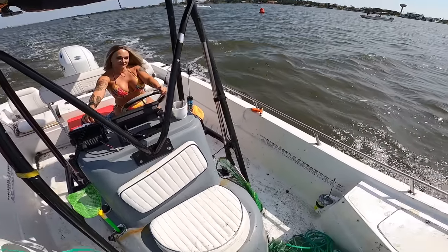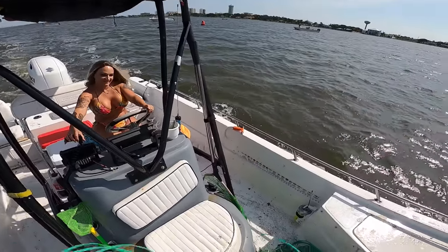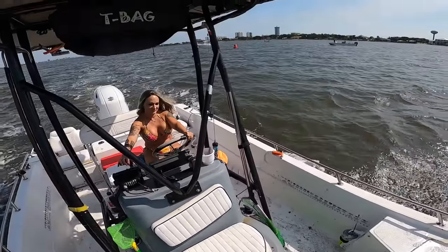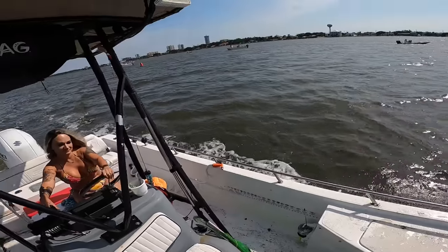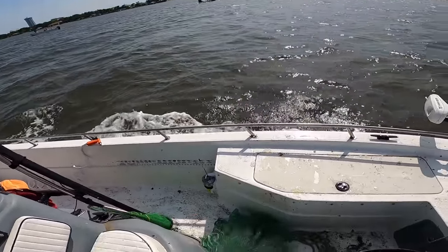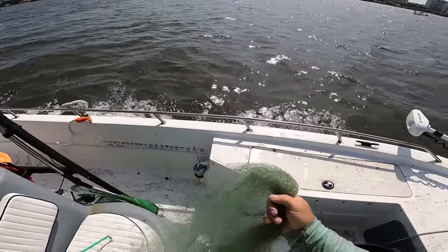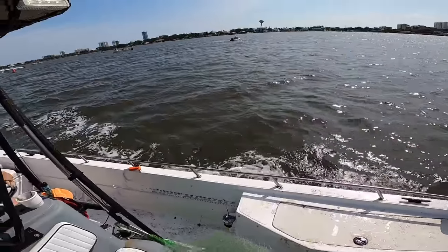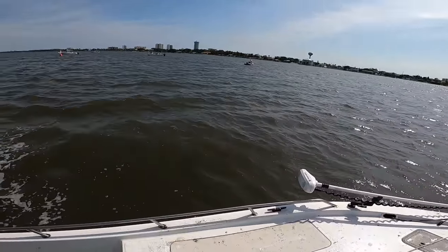Mama's doing a good job driving the boat — she's actually keeping me on the shrimp. I've gotten shrimp every cast and that's all because of mama's driving. A lot of people showing up now, but I can't complain — actually doing better today than we did the other two days. We've got about six dozen shrimp in the cooler right now and I've only made three drifts. Can't complain.